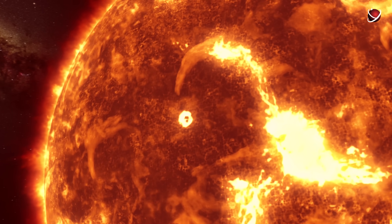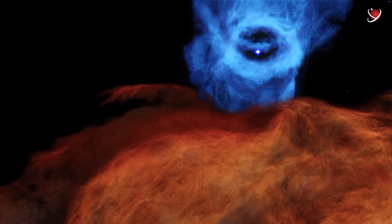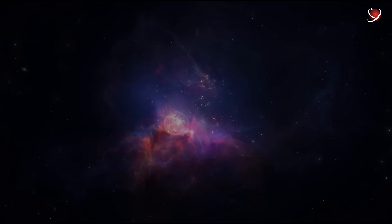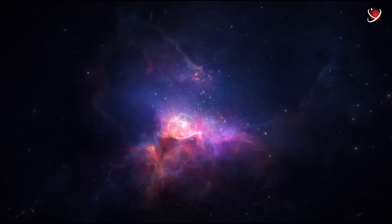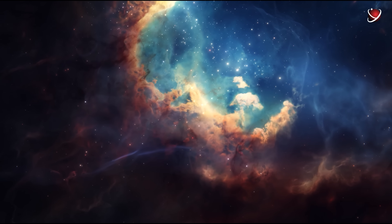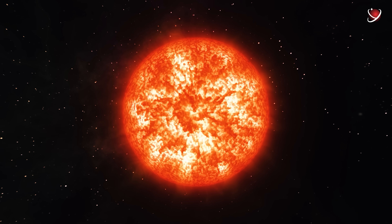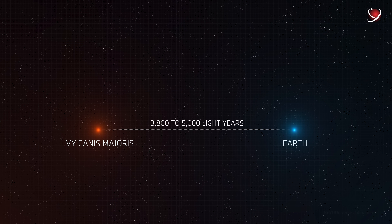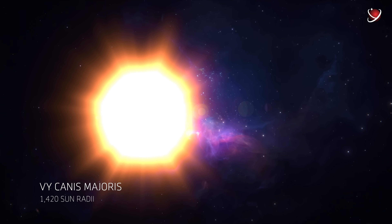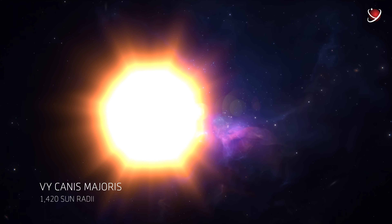But there are stars whose hypergigantism no one doubts, and discussions are held only about exact size and properties. For a long time, VY Canis Majoris was the undisputed leader in terms of proven size, and even now, after most scientists have demoted it to at least second place, it remains incredibly interesting. Located about 3,800 to 5,000 light-years away in the constellation of the same name, most estimates put its size at 1,420 solar radii.